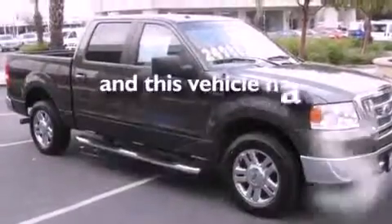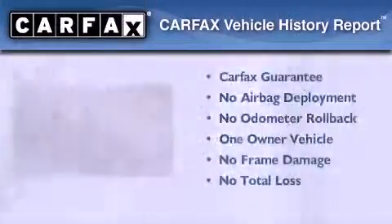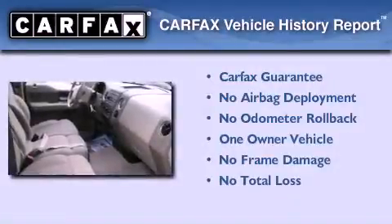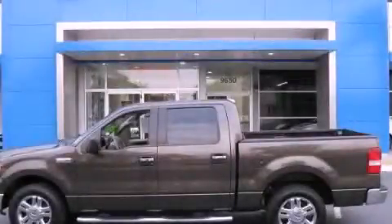This vehicle has fewer than 40,000 miles on the odometer. This Ford has had only one owner, and it qualifies for the Carfax buy-back guarantee. Stop by today and test drive this automobile for yourself.